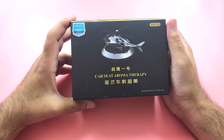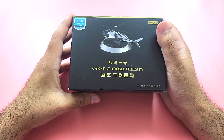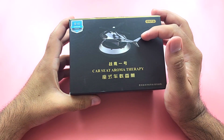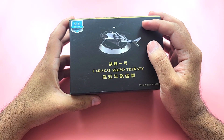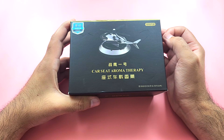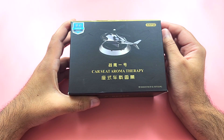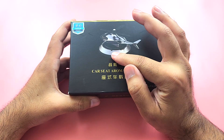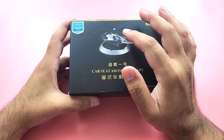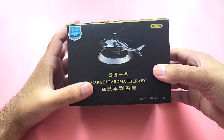This is a car seat aromatherapy — in simple terms, it is a decoration for your car's front dashboard. It has the extra functionality of using perfume or fragrance, and as soon as sunlight hits it, the solar panels activate and the wings of this beautiful-looking helicopter will start rotating. Let's open it up and I'll show you.